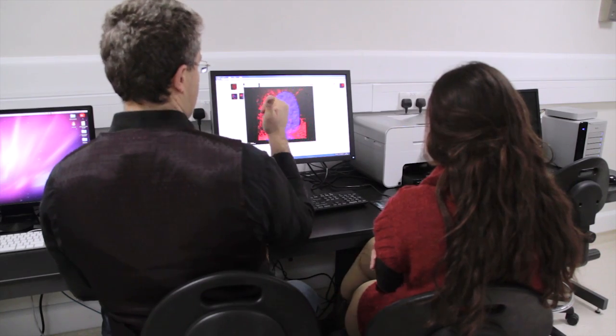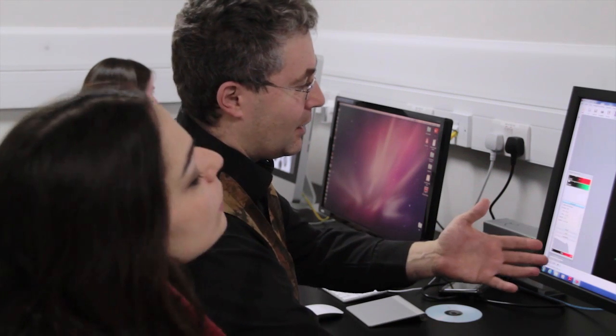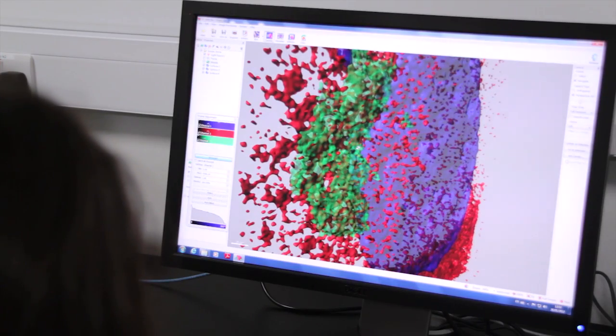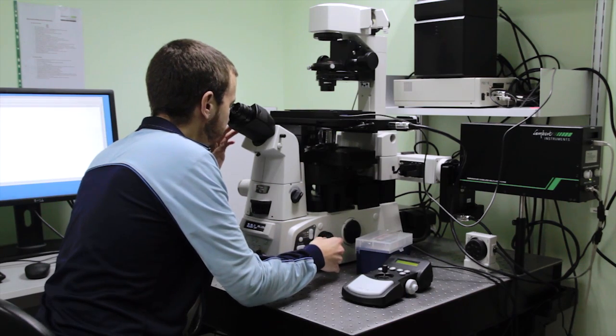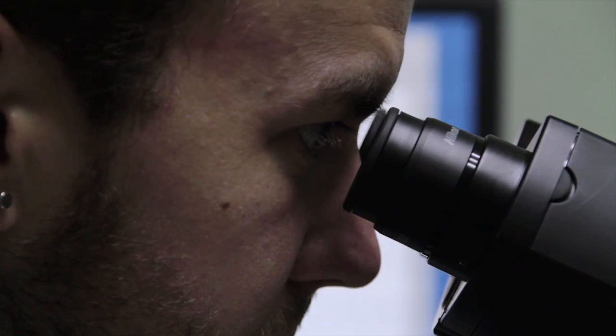We provide expert advice in translating imaging problems into practical research plans, supporting our users from the very beginning until publication. We use our technical expertise to advise our users in the widest range of applications, in development of new applications and development of new technologies. In addition to acquisition of images, our service includes image analysis, image processing, and image storage.